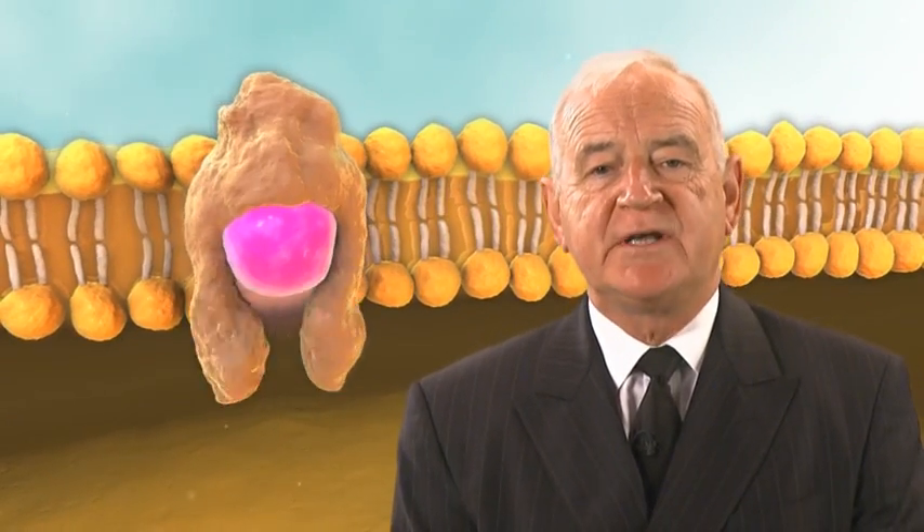Cladribin enters the cell via a nucleoside transporter protein. Inside the cell, Cladribin is activated through phosphorylation by the enzyme deoxycytidine kinase, or DCK, and can be inactivated through dephosphorylation by the enzyme 5-nucleotidase, or 5-NTAs.